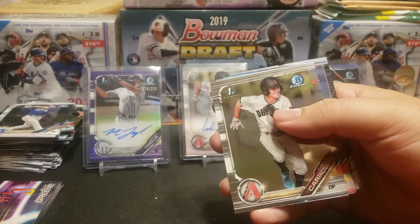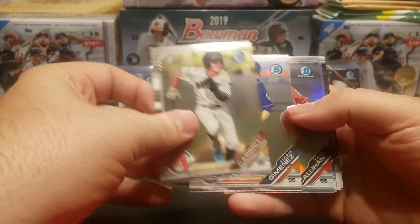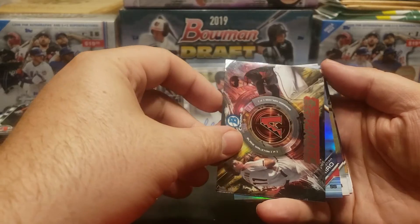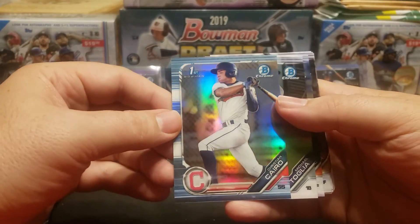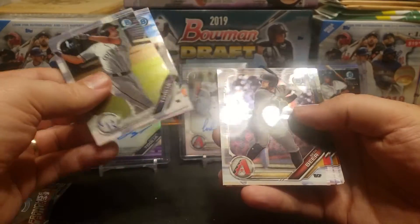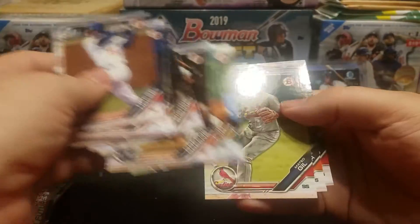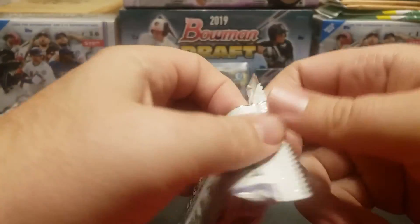Pack eleven: Ethan Hankins rounds out the paper. Then Corbin Carroll chrome, Andres Jimenez chrome, refractor of Tyler Callahan and Julio Rodriguez. Franchise futures for the Diamondbacks and a sky blue refractor for Christian Cairo. Then Michael Toglia, Brock Deathrage, and Seth Beer chrome cards, Cody Poteet, Greg Jones, Hunter Bishop, and another Riley Green round out the pack.